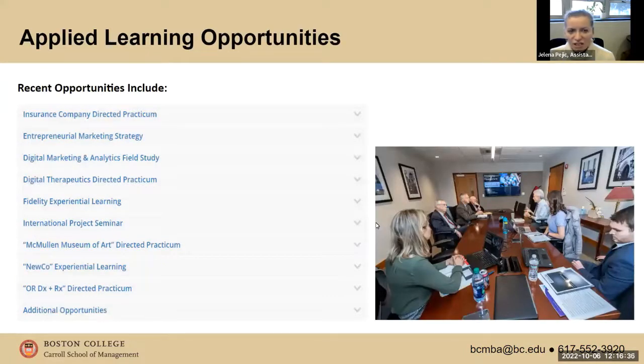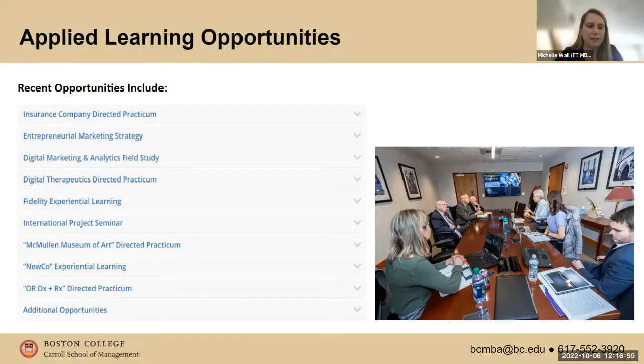We also have applied learning opportunities available to MBA students — classes where students can work on mini consulting projects where faculty will bring in a project from a company and ask you to work on it. Last semester I took the Digital Marketing and Analytics class, and this semester I'm in the Entrepreneurial Marketing Strategy class. Both are taught by the same great professor. Part of the course is lecture, but the other part involves being assigned with a group to work with a specific company as consultants and provide real recommendations on their business strategy. We actually had one or two of our recommendations implemented.